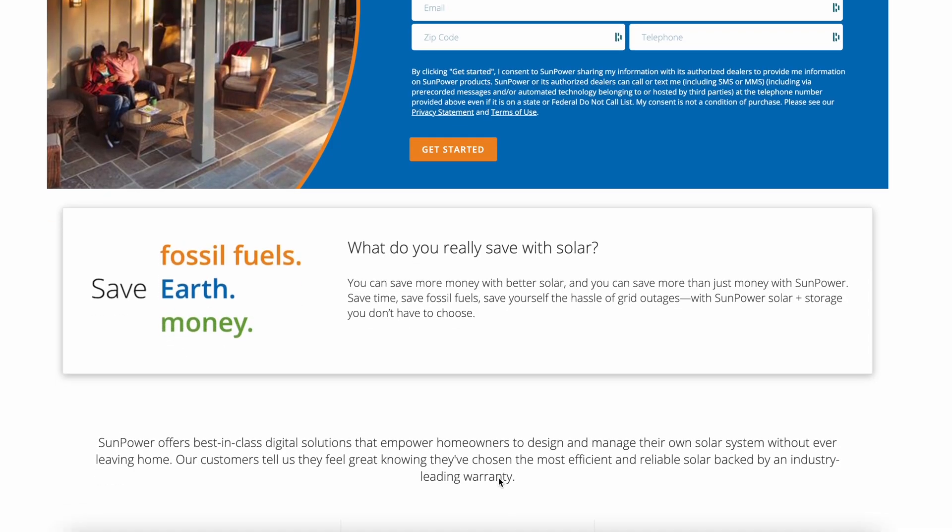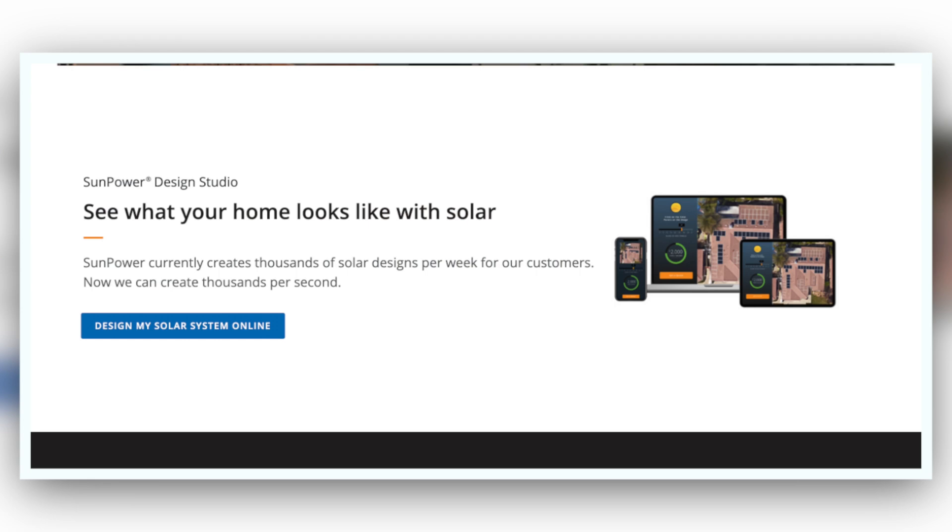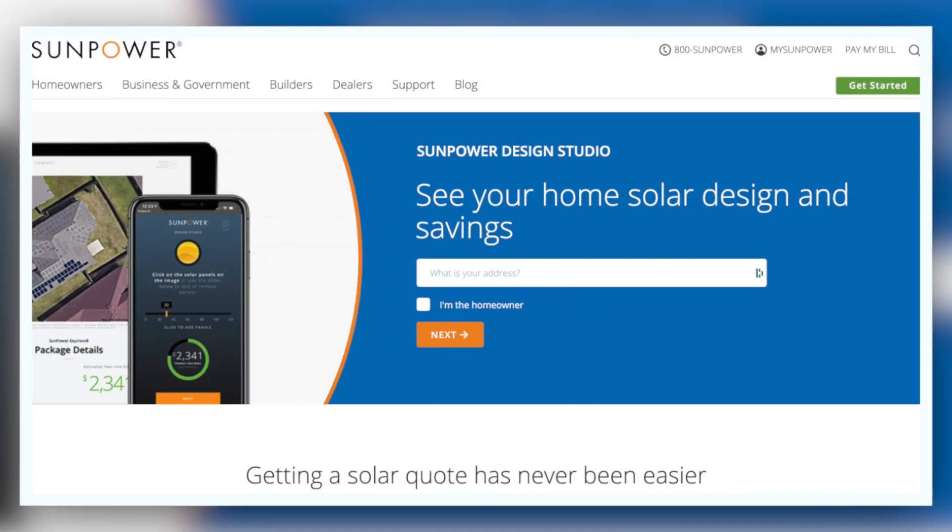To make this process easier, I've teamed up with SunPower to provide you with an online quote. The advantage SunPower has over other local installers is that typically those installers have to come out, set up an appointment, schedule time, come to your house, and look at your roof before providing a quote. With SunPower, all they have to do is pull up a satellite image of your home, lay out all the solar panels virtually, answer your questions, and provide you with an accurate quote. If you're interested, there's a link in the description below that will take you to SunPower's website where you can set up a free consultation.